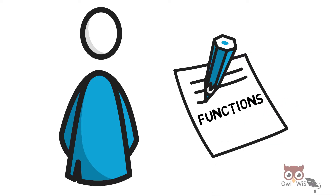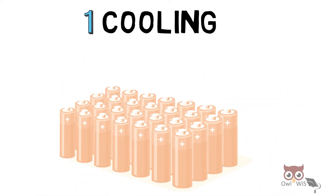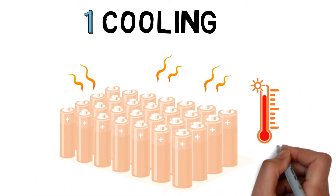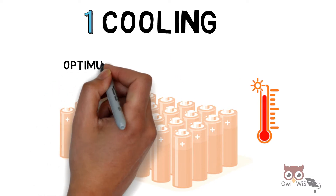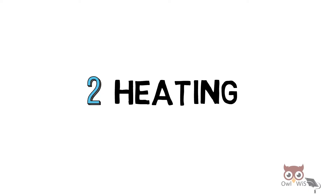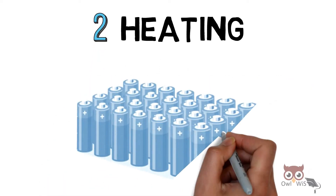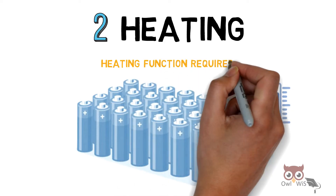Let us understand the important functions of BTMS. First, cooling: as already mentioned, when the battery is in operation it produces heat, and this heat increases the battery temperature. Hence, cooling is required in order to maintain optimum battery temperature. Next, heating: when the battery is placed in cold climate conditions, the battery temperature falls, hence a heating function is required.